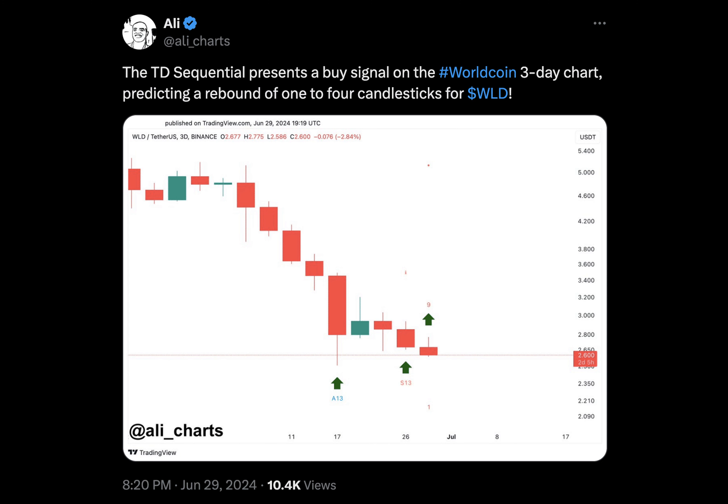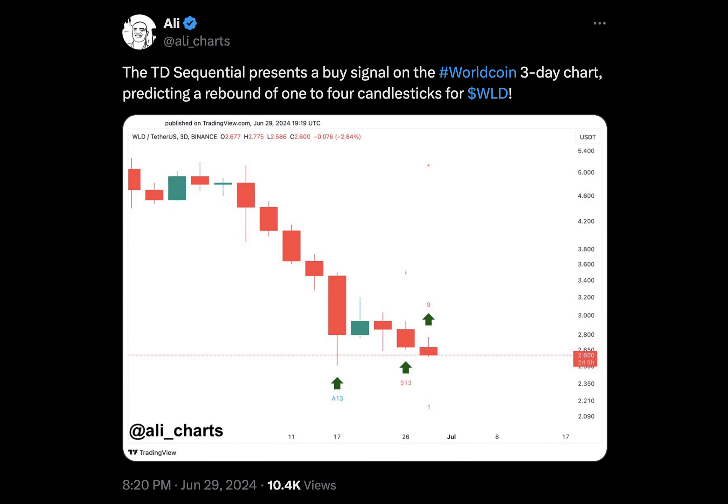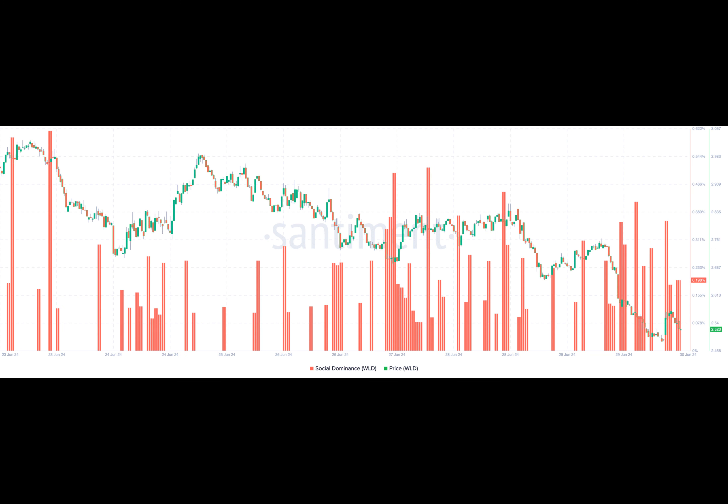In conclusion, the TD Sequential is a useful tool for identifying the exact period of trend exhaustion. By analyzing the two-phase setup, we can predict when a cryptocurrency's price is ready to jump. Additionally, correlating with other cryptocurrencies and analyzing social dominance can also aid in predicting price movements. However, market participants need to be aware of the potential risks and be prepared for any possible outcomes.